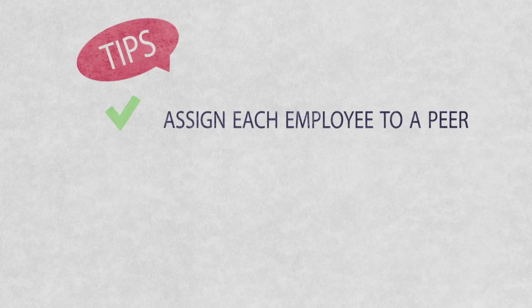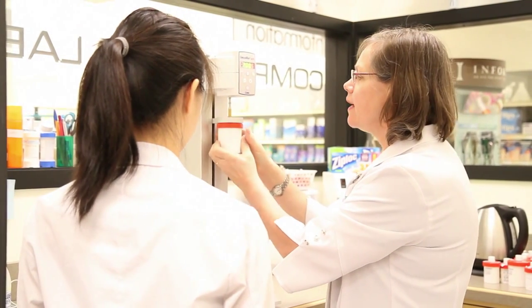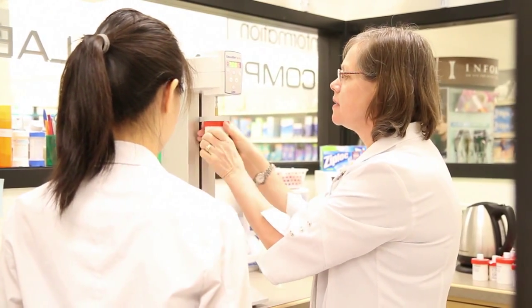We have a mentorship program within the store. You basically assign one of your pharmacy technicians who has experience to be the mentor for a new employee. Both of them gain respect and they both become empowered to do the best that they can in the work environment.